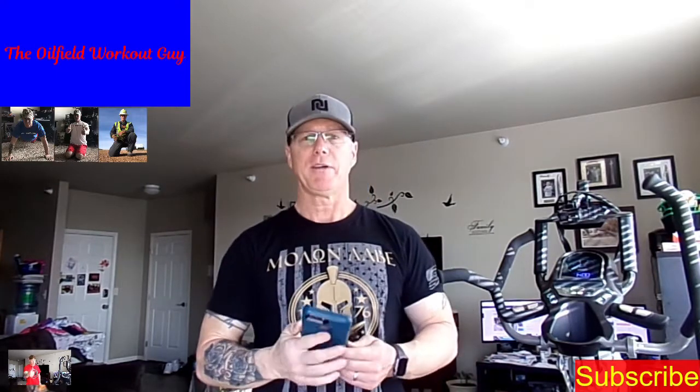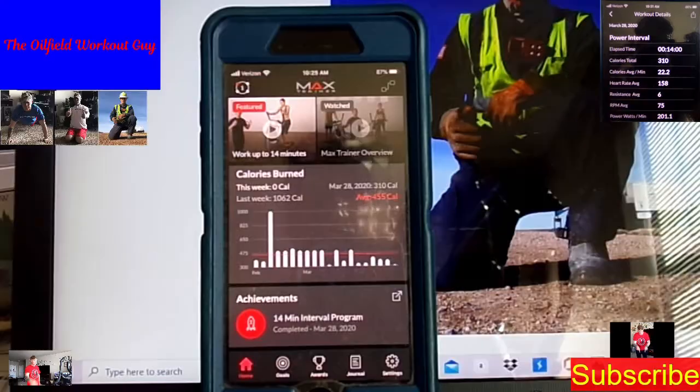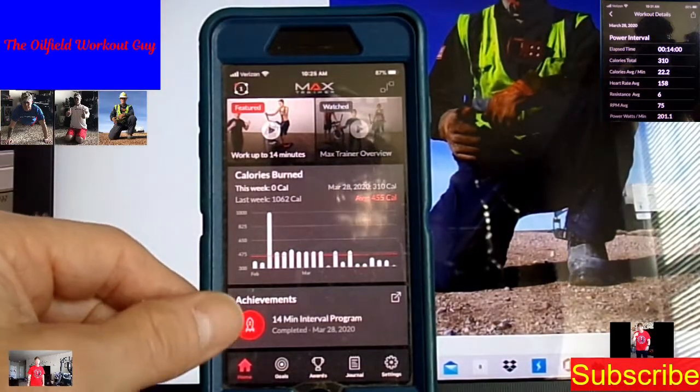I'll take yesterday's stats and post them up here while we go through the app, and give you a close-up view of what it does after you get done working out on the Max Trainer. This is how I keep track of all my workouts. Before we do that — we don't have any sponsors at this time, but if you'd like to be a sponsor just let us know.